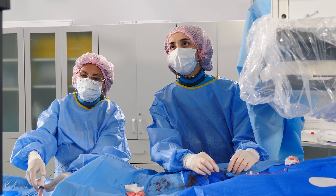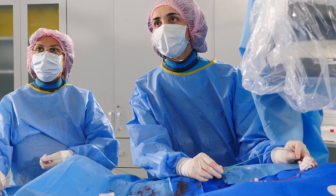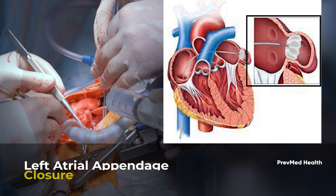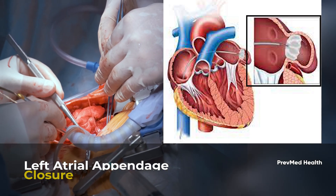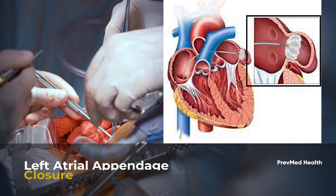There are also other things that have been FDA approved — little devices that they can put in through surgery to basically close off your atrial appendage. Either they burn your atrial appendage and scar it together,